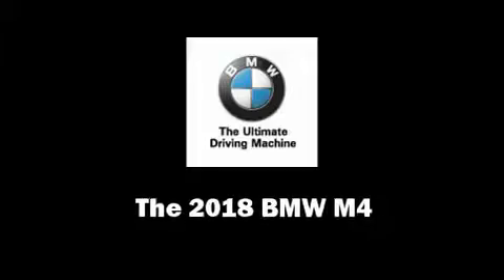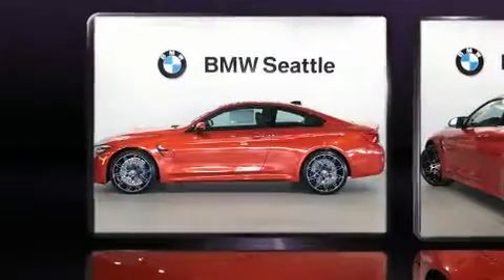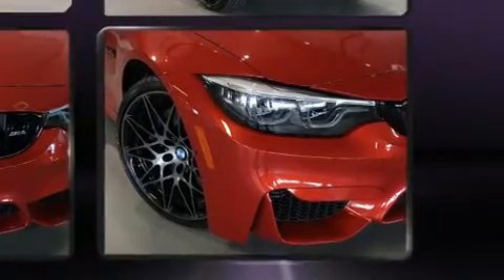Experience driving perfection in the 2018 BMW M4. This two-door four-passenger coupe is ready to drive off the showroom floor. BMW made sure to keep road handling and sportiness at the top of its priority list. It features an automatic